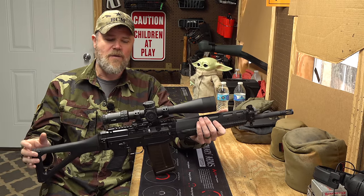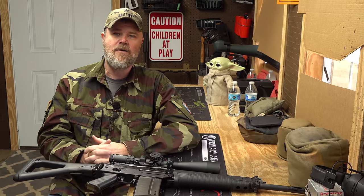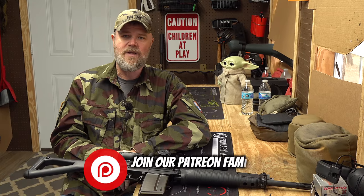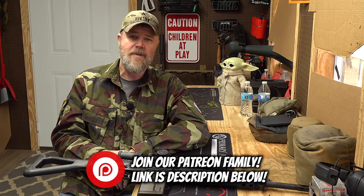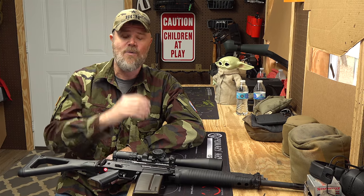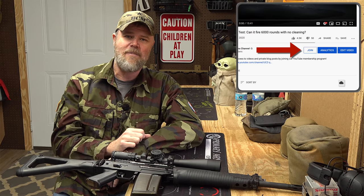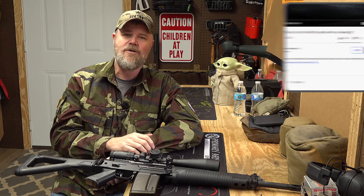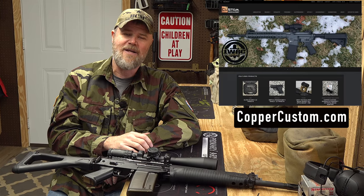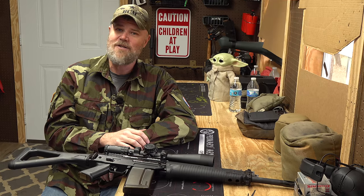I hope you enjoyed today's video on modern collectibles. As we stumble across more we'll continue the series. Please consider becoming part of our Patreon family via the link in the description, or hit the Join button right here on YouTube to support us in the age of demonetization. Last but not least, swing by CopperCustom.com — thank you for 13 years of support. We'll talk to you guys soon.